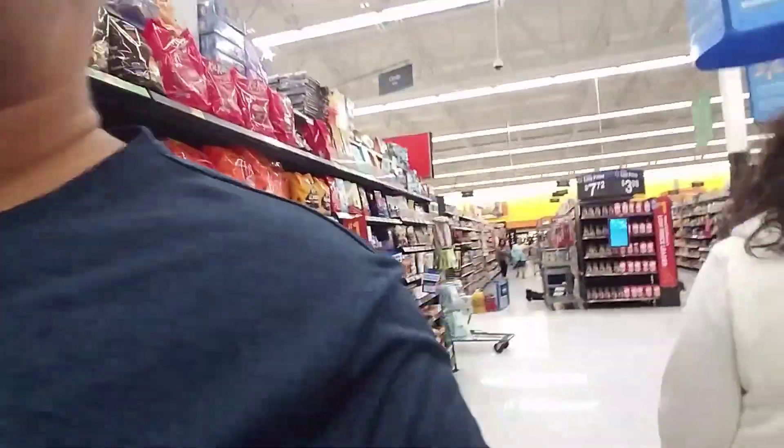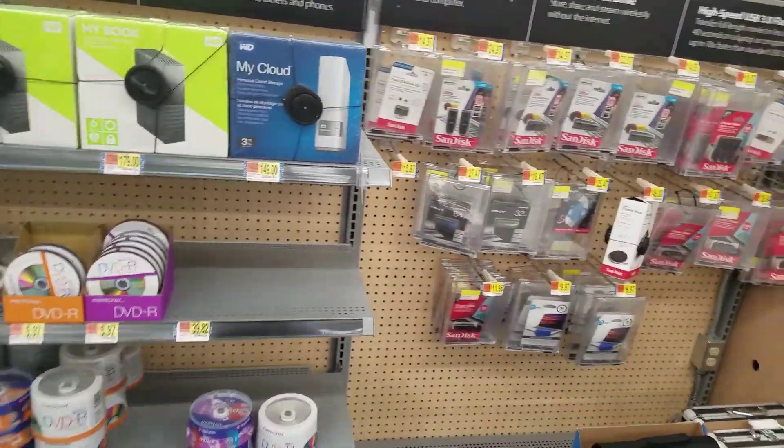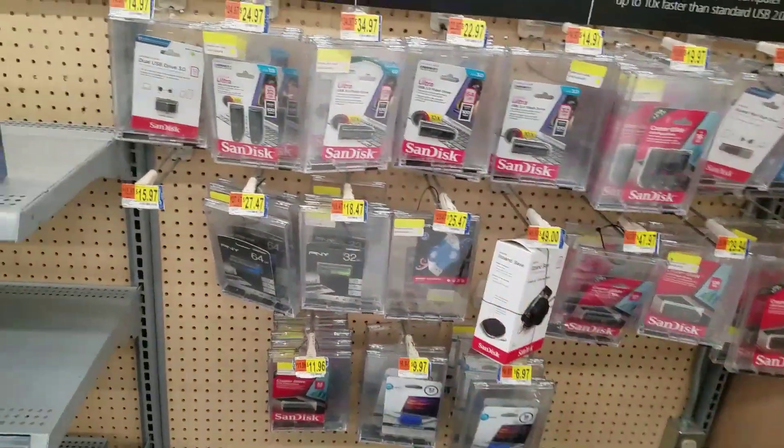Hey guys, welcome back, Hart here. In today's video we're at Walmart not knowing what to get, but we are in fact looking at something for my computer because I don't know what to get. Walmart Adventures. I'm right here at the section where the digital storage is — I need some cards but I don't know what to get.